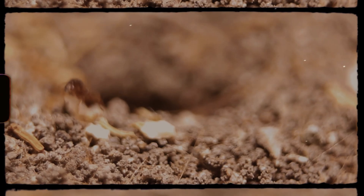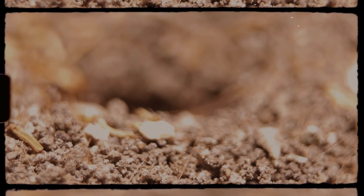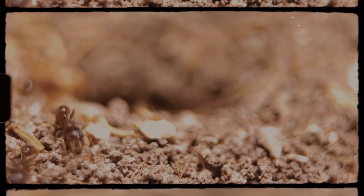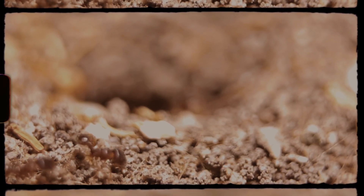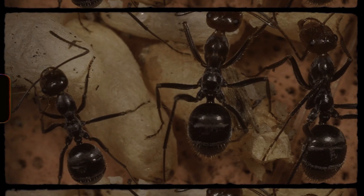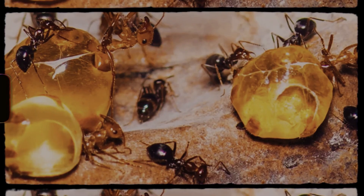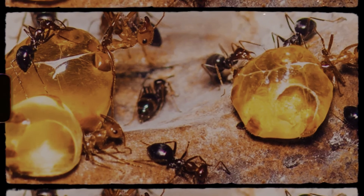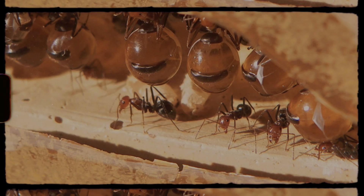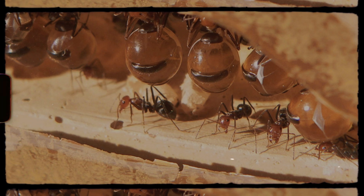Imagine a world where ants turn themselves into living, breathing food storage jars. Sounds strange and unbelievable, but in the remarkable world of nature, anything is possible. Today, we're diving into the lives of one of the most extraordinary types of ants on the planet — honeypot ants. These fascinating insects have evolved almost magically, transforming certain colony members into what can only be described as nature's living food pantries. Welcome to the story of animals. Prepare to be amazed as we uncover how these ants thrive in some of the harshest environments on Earth by turning themselves into literal vessels of survival.